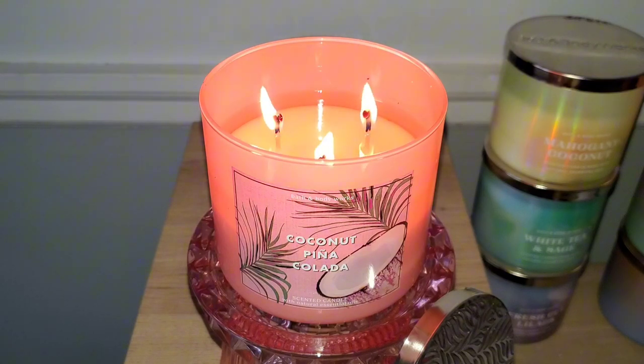Any fragrance that transports me to vacation mode, the tropics, or gives me a fruity drink vibe — sign me up. Fruity fragrances aren't at the top of my list, but I do enjoy them during the spring and summer, especially when the fruit fragrance is tropical, mixed with a gourmand, and I love a good fruity floral. To my viewers who don't like boozy scents, have no fear — I don't detect any rum or booziness on cold.